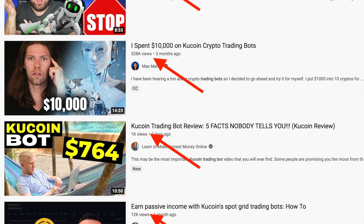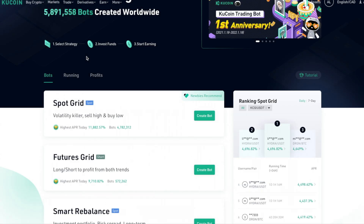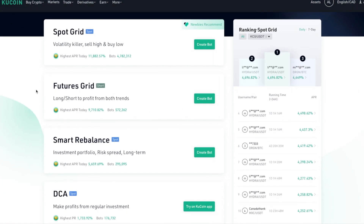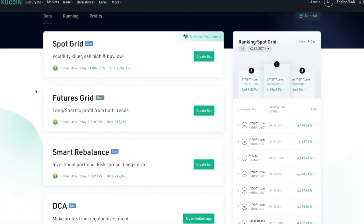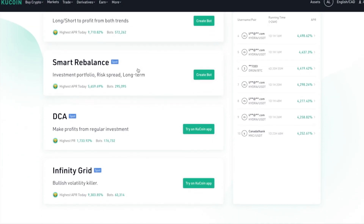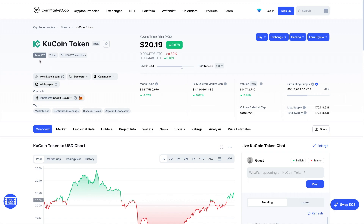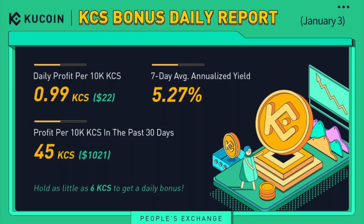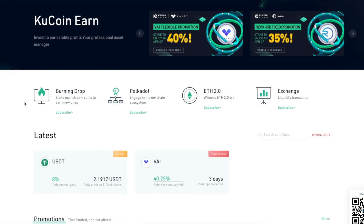The trading bots have a lot of attention on YouTube. KuCoin has five different types of bots, and at the time of this video, over five million bots have been created. They automatically trade based on crypto volatility — essentially an automatic computer that trades for you. KuCoin also has their own token, KuCoin Token (KCS). If you hold at least six KCS in your account, you earn a daily bonus from the trading fees the platform generates, which they share with holders.